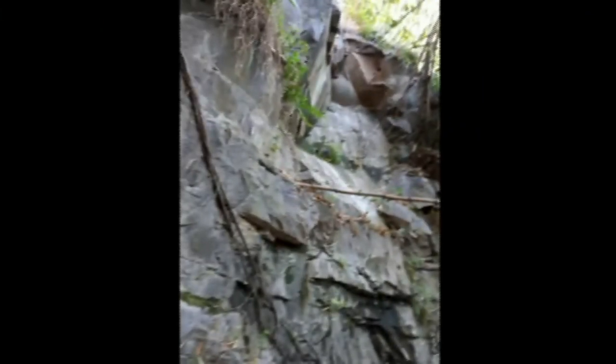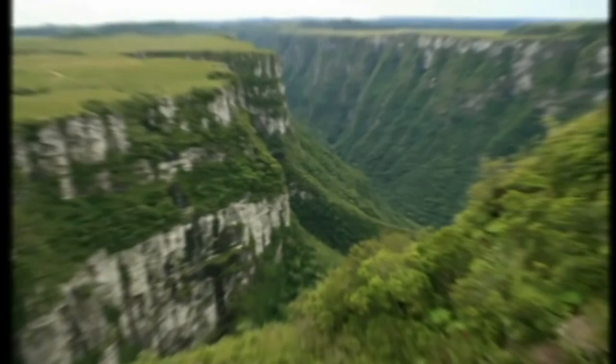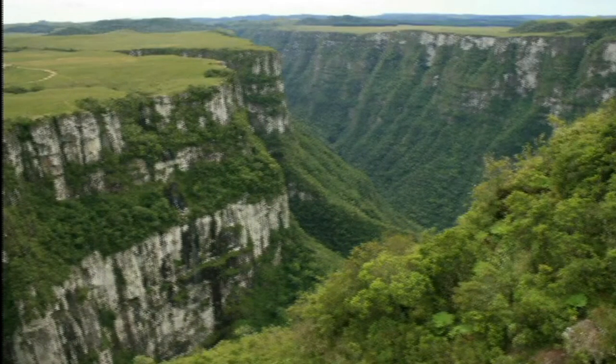On the other hand, the volcanic terrains are areas that suffered intense action from volcanic spills during their formation. This process gave rise to the formation called Serra Geral, consisting of magnetic rocks such as basalt.